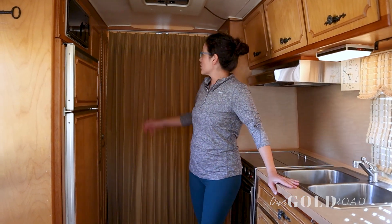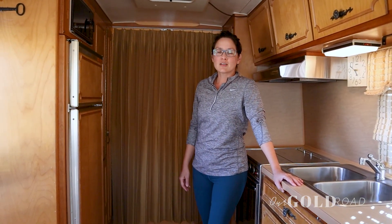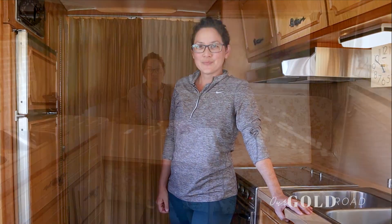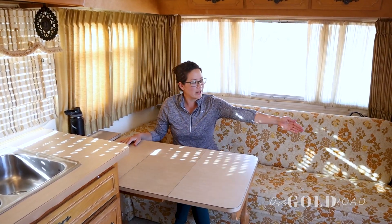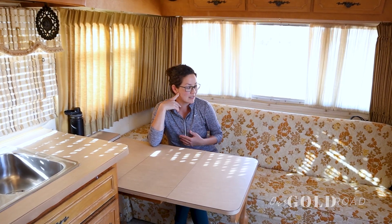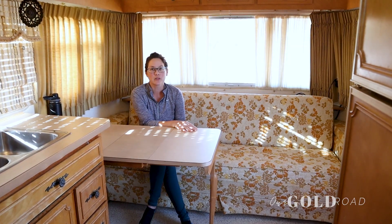We have two closets just before the bedroom that we keep our chairs, outdoor gear, whatever we need in them. So this is our dining room. This table goes actually all the way across if we wanted to put all the leaves in, and we do have a folding chair that came with the trailer in '73 that you could put on the other side, so it could seat more than just the three of us. We use this space for Daphne's homeschool or any work that we might want to do on the road.